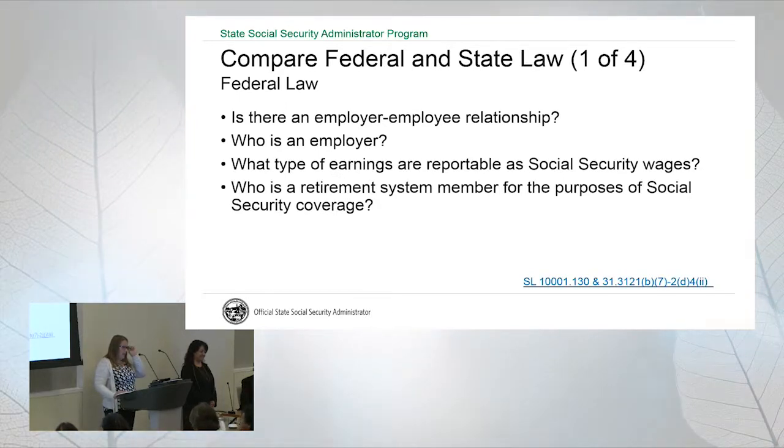Let's start with comparing federal law and state law. There are really four areas where we look to federal law when reviewing inquiries: first, if we have a question regarding an employer-employee relationship; second, who is an employer; third, what types of earnings are reportable as Social Security wages; and fourth, who is a retirement system member for the purposes of Social Security coverage — and that's probably a big one.